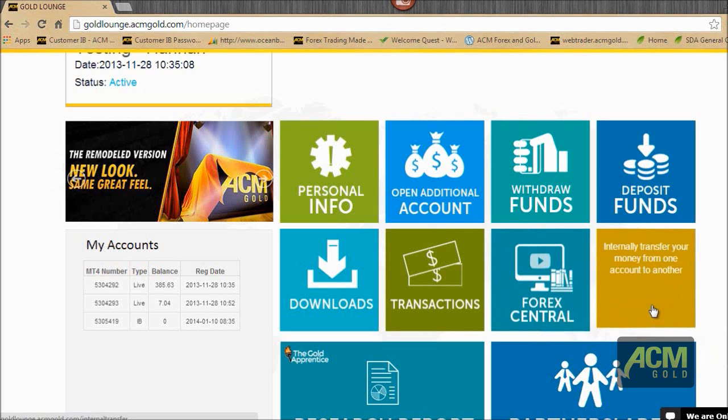Here you can transfer money from one account to another. This only works if the accounts are in the same name. So if you've got two live accounts, you can transfer funds between them. We still won't be able to transfer between a sister and a brother, husband and wife, or friend to friend — it has to be the same account holder name on both accounts.